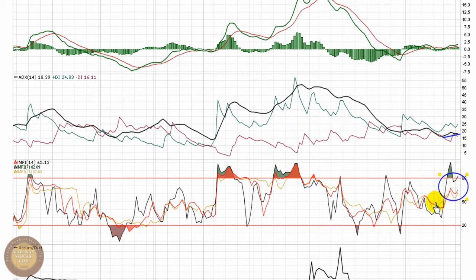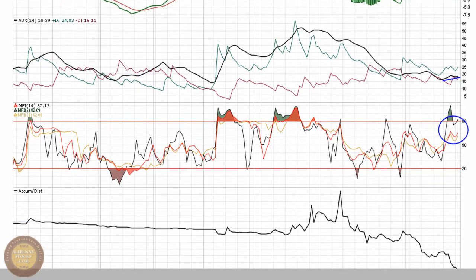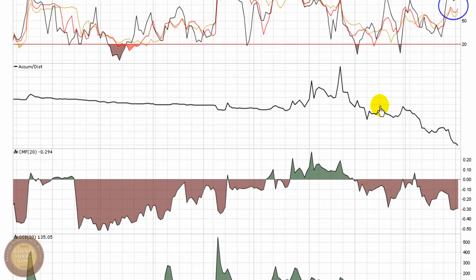The money flow index has turned back upward, firmly over top of 0.50, showing people are paying higher prices for the stock. However, the accumulation/distribution is dropping off. I don't particularly care for that look — I want to see this start to find a bottom and turn itself upward, because even though higher prices are being paid for the stock, the accumulation/distribution dropping off tells me that there's more selling going on than buying. That's reinforced by the Chaikin money flow holding down around negative 0.3, which also says over the last 20 periods, selling pressure has been outweighing buying pressure.